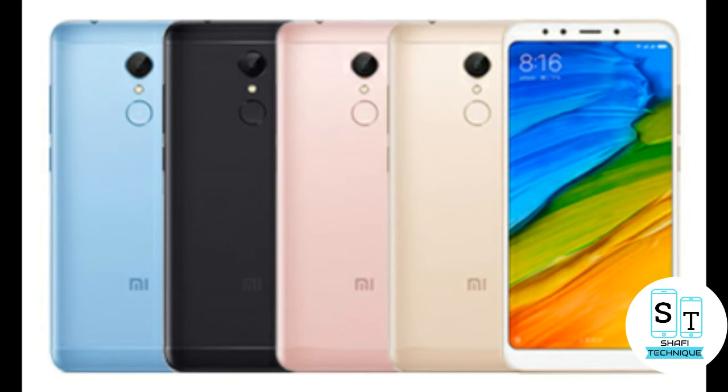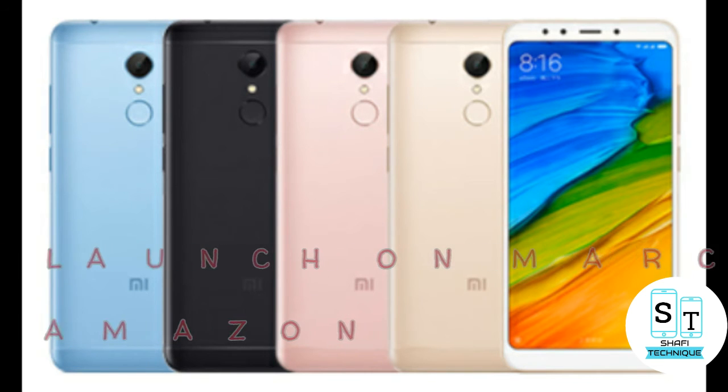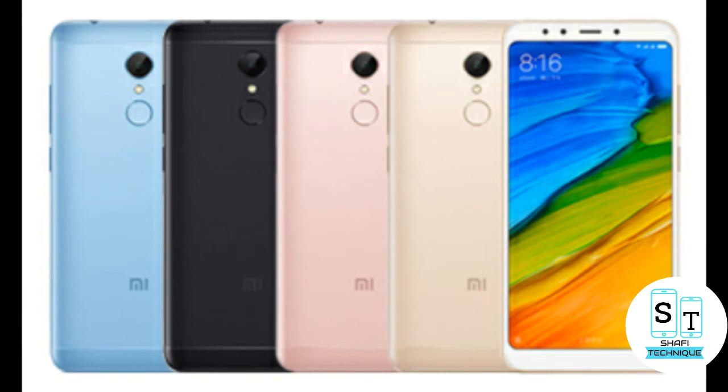Coming to the price, the Xiaomi Redmi 5 could be priced below the higher specified Redmi Note 5, which had arrived in India on March 14, that is on Wednesday, and it may cost around 9999 rupees. I think it will be a budget smartphone.